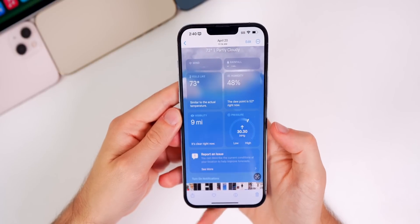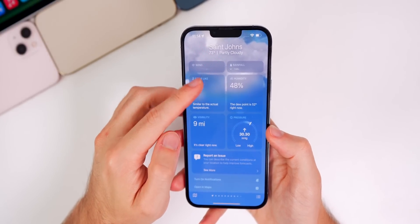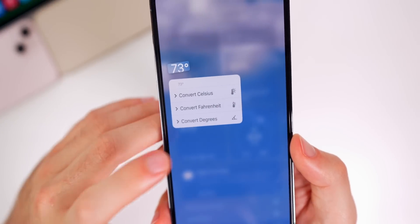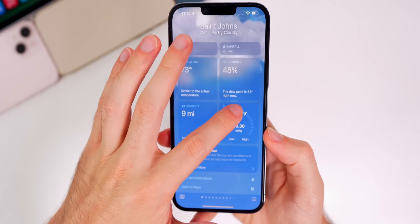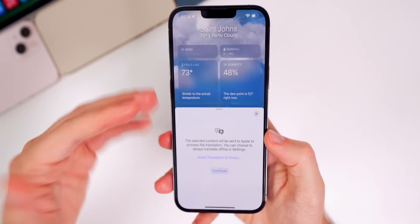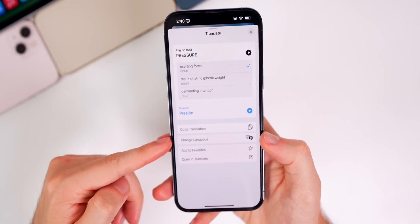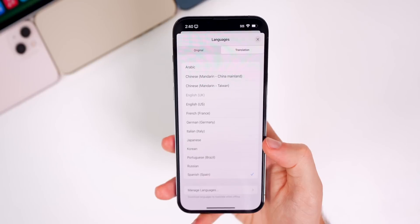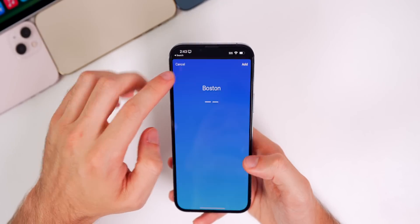You can also convert from photos or screenshots. If I have '73 degrees' on a screenshot and tap and hold on it, I get the option to convert it right there. You can also do this for languages — if something is in another language, you can select it and translate it right from a photo, choosing from any of the supported languages, straight from a photo or video.